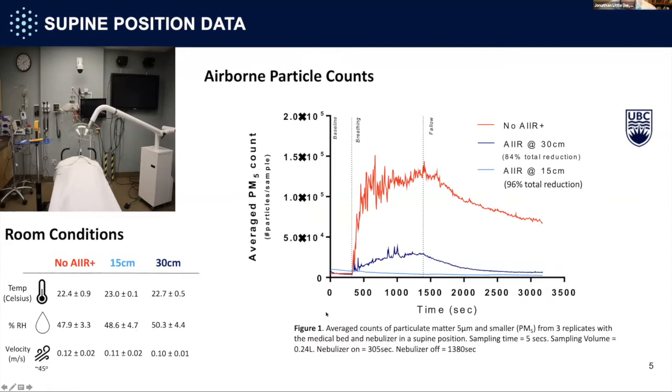We had consistent baseline measures of temperature, relative humidity, and air velocity. Looking at the PM5 results: in red, with no Air device, baseline is very low; turning the nebulizer on sends particles way up. When the nebulizer is turned off, the fallow time to return to baseline is very long — at 37 minutes, particles are still not cleared. Many healthcare settings now require two hours between patients to clear the air. With the Air device at 30 cm, we see an 84% reduction in particles during the procedure.